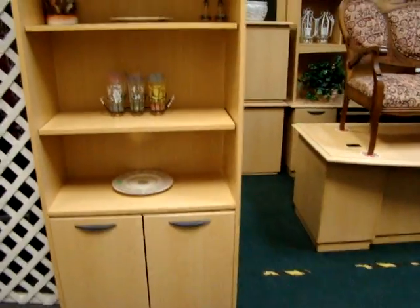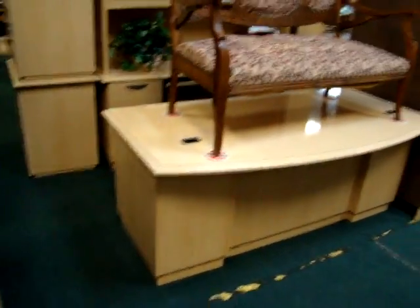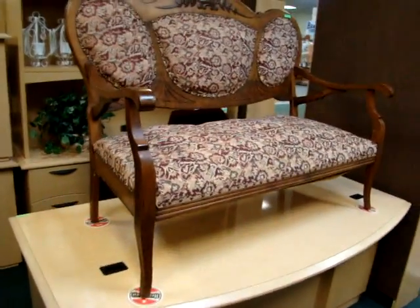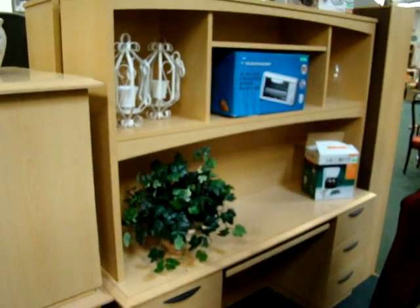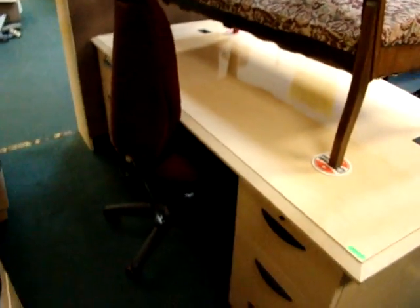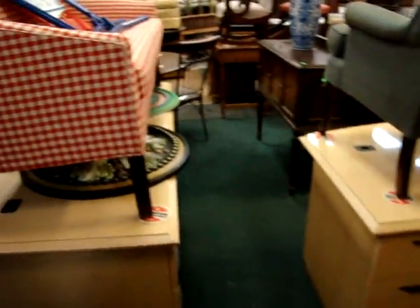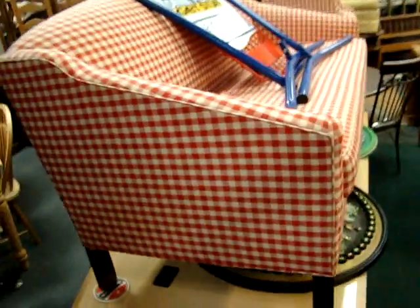We have a nice set of office furniture here in the blonde — nice executive desk. Victorian settee. It has the computer desk with the hutch top. Got a pair of lateral files. Complete office set here.